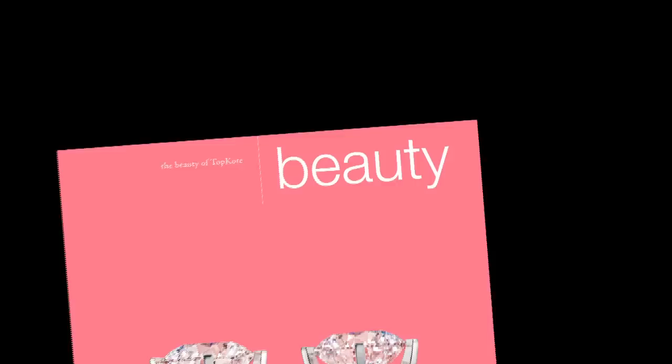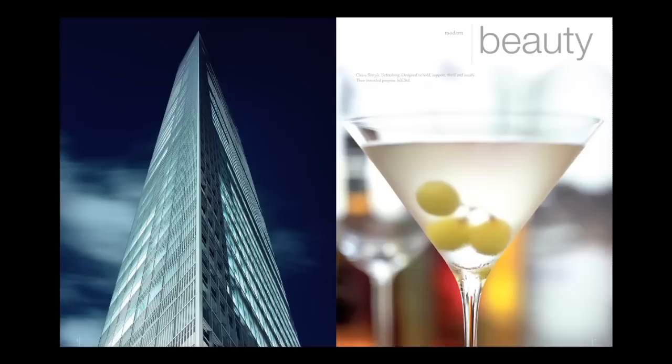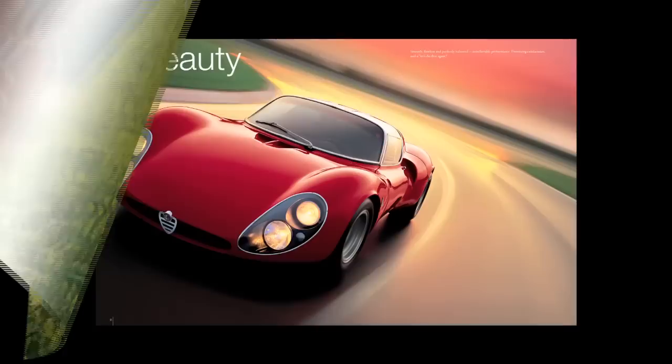Beauty — arrestingly simple and alluringly complex — it excites our senses, awakens our emotions, and elevates our minds. Join us as we explore the beauty of Topcoat: a story of exceptional beauty created through the harmony of words, images, print techniques, and paper qualities — a story that illustrates both Topcoat's ability to meet everyday needs and the highest standards of printing.